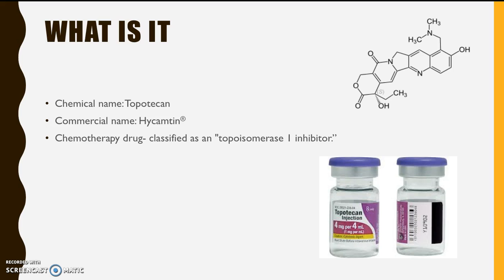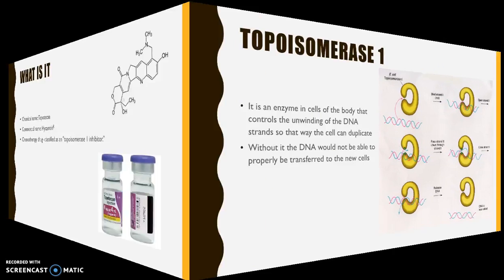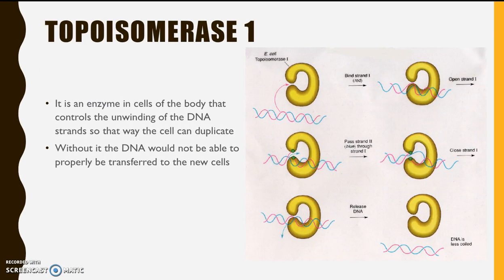Do you know what that means? Kind of, I guess, but maybe we should go over it again. So as you may know, in order for cells to duplicate and divide, everything in the cell, including the DNA, needs to be replicated.